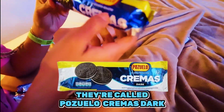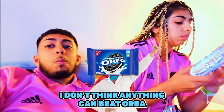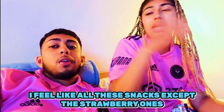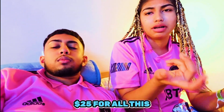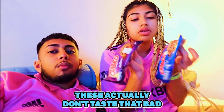They're called Pozole Cremas. I don't think anything can beat Oreo - it doesn't taste like Oreo at all. Oreo is definitely way better. Honestly, most of these snacks except the strawberry ones aren't really worth your money. But they're all cheap - I spent like $25 for all of this. These are just very very sugary - if you like sugar I recommend it, especially the ones with chocolate.